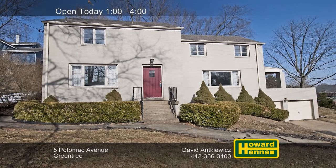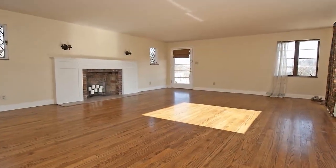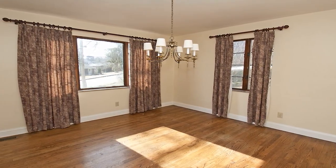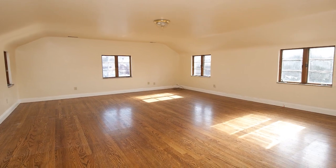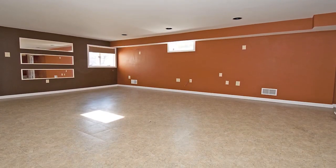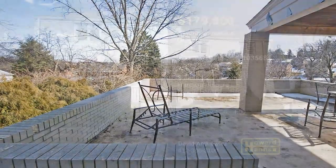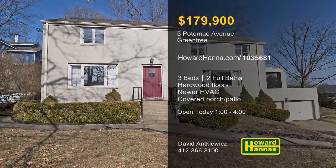You'll fall in love with this three-bedroom, two-bath colonial, a striking all-brick residence in Greentree. Rich hardwood floors usher you into the living room, which is centered on a decorative fireplace. Neutral paint covers the walls of the dining room, and newer HVAC ensures a comfortable temperature. Appliances are included with the kitchen, and hardwood floors support the generous master suite. The lower level is fully finished — a versatile space well-suited for many possible uses. A large covered porch and patio look out at a landscaped yard, close to shopping and just minutes from downtown Pittsburgh. Visit today's open house with David Ankiewicz.